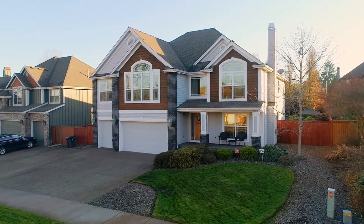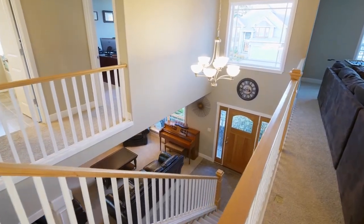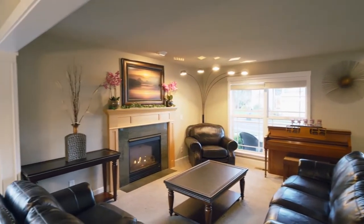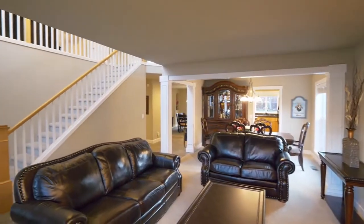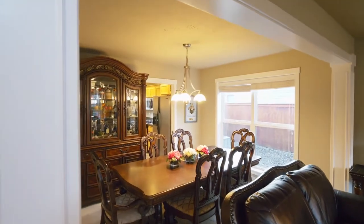The covered front porch invites you inside. You'll discover a warm and inviting interior with high ceilings, a cozy gas fireplace, and abundant natural light. Ready for entertaining, the living room opens to the formal dining room.